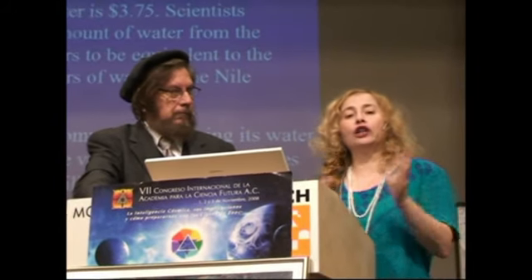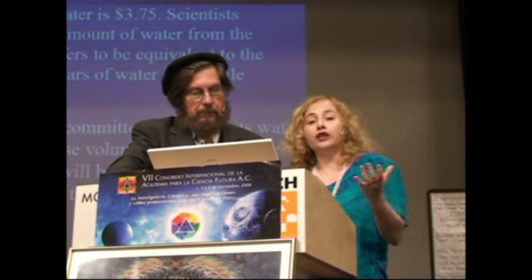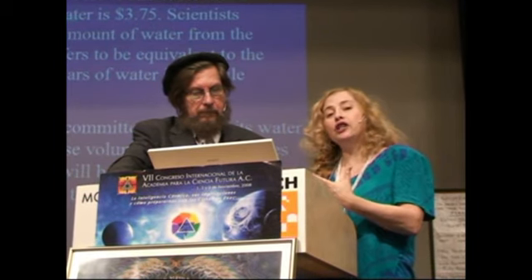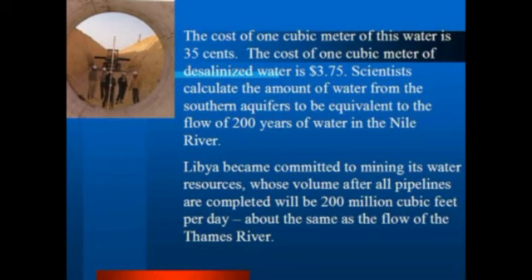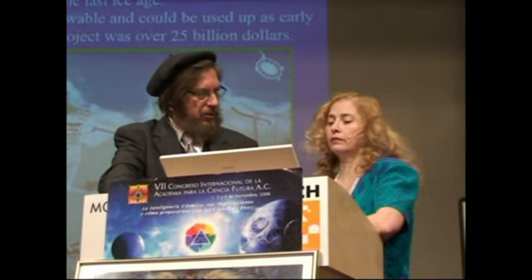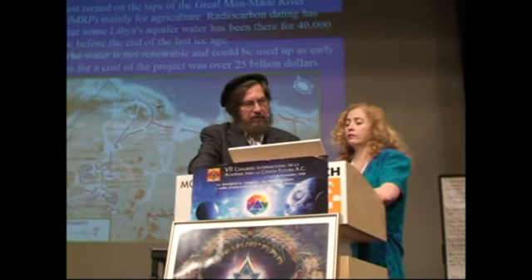You can't look at water without looking at energy. You can't look at water without looking at climate change. All these factors have to enter into a unified, holistic picture. Scientists have calculated the amount of water from the southern aquifers to be equivalent to the flow of 200 years of water in the Nile River area. Libya, with all the fantastic opportunities it still has, has committed itself to a whole new area of water collection and water safety.